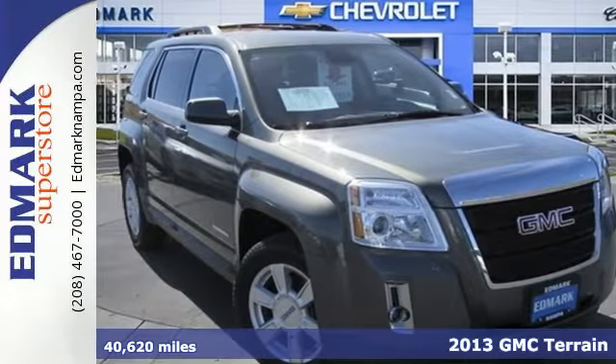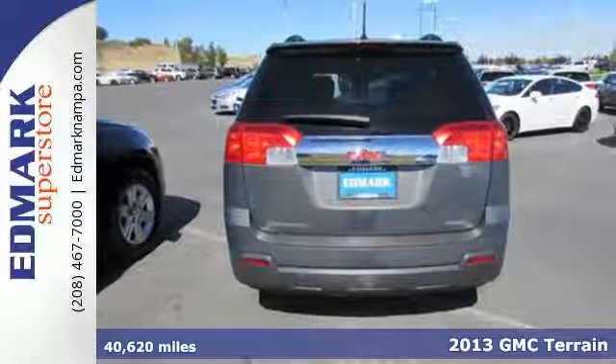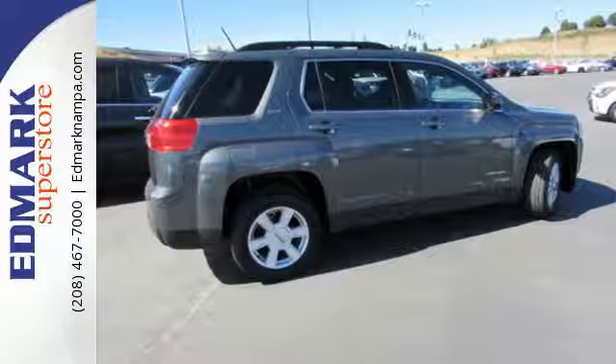Cross over into fun with this 2013 GMC Terrain. Put a new spin on things with this Terrain and feel safe on the road with multiple airbags and fully automatic headlights.